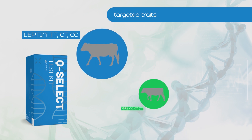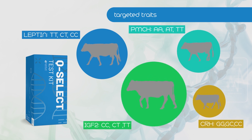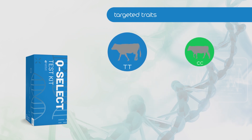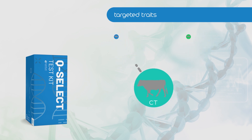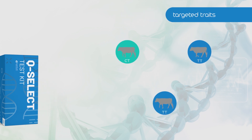Once you've identified the traits important to you in your herd, Q-Select can be paired with your selection based on physical attributes to detect the best replacements with ideal genetics. Q-Select is 100 percent heritable, leading to direct herd improvement and offspring identification for immediate selection benefits.